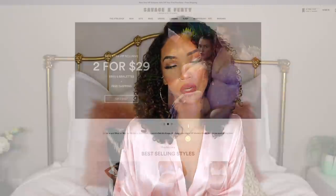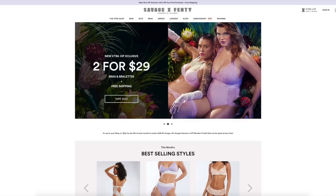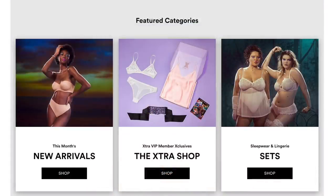You can also become an Xtra VIP member where you take a quick 30-second quiz and Savage X Fenty will suggest certain styles for you. Plus, as an Xtra VIP member you save 25% on every style, you get free shipping on orders over $49, you have access to specially priced VIP sets, early access to the newest drops, and access to the limited edition monthly Xtra VIP box curated by Rihanna herself or a special guest. No purchase minimum, no strings attached, you can cancel at any time.